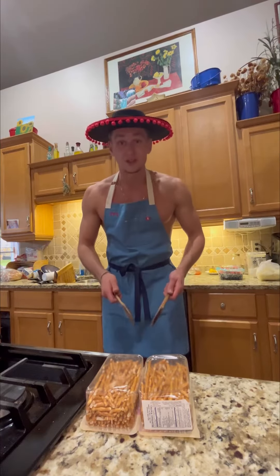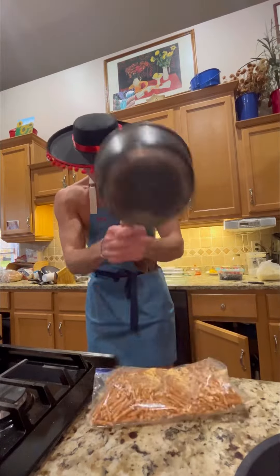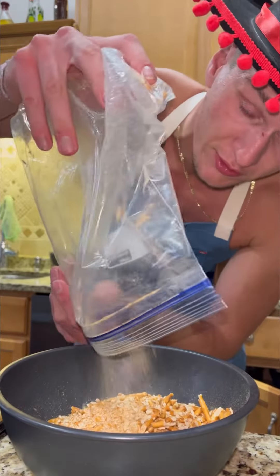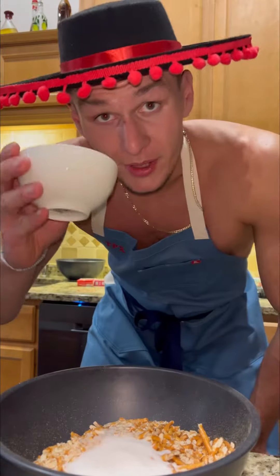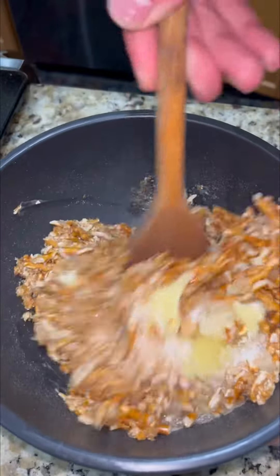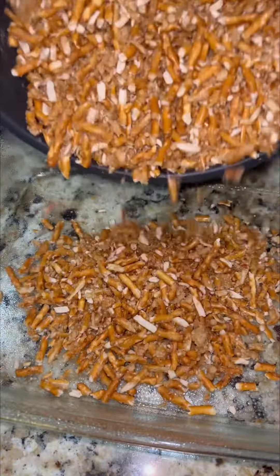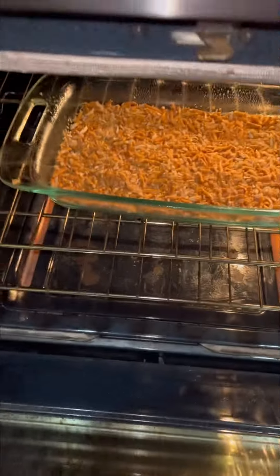With the choice of your tool, crush up your pretzels. Now into a bowl — pretzels, sugar, melted butter. Mix it up. 350 degrees, 10 minutes.